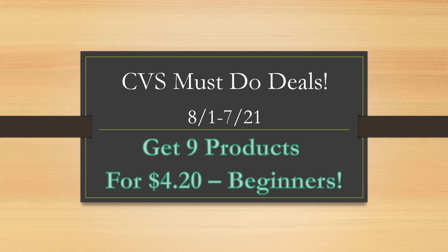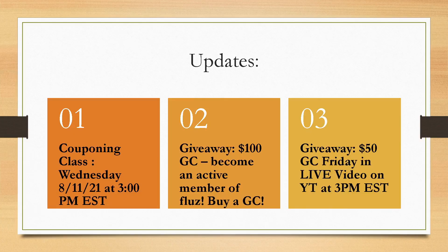In this video, we are going to be getting ready for deals at CVS next week. We're going to go over what coupons we're getting on Sunday, where you can purchase them if you want to order them online. We have a couple giveaways going on, then I'm going to hop into some amazing deals for next week. So let's go ahead and hop right into some updates.